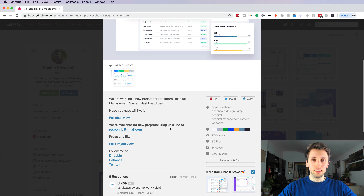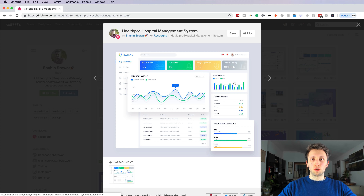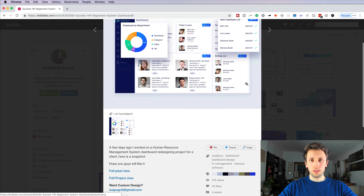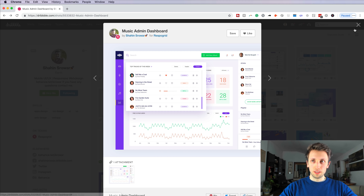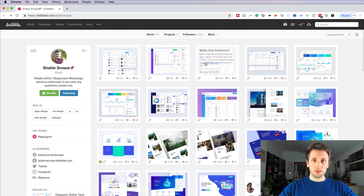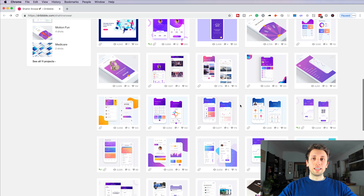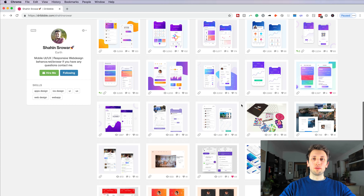I don't have any major pointers — I'm doing a surface-level judgment since I don't know the details of the project. That's something I'd recommend adding in the description, as mentioned in previous portfolio reviews. Overall the projects look clean, but if I were a potential client I might need more information as to why you decided to go with this solution instead of another. Talking more about the UX part in your project descriptions could be really useful.